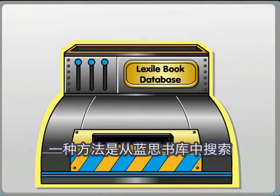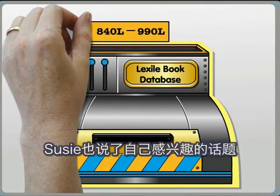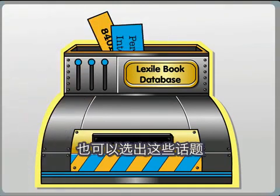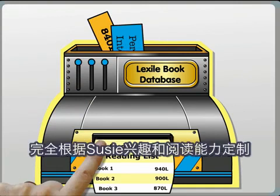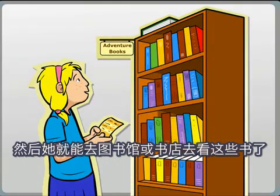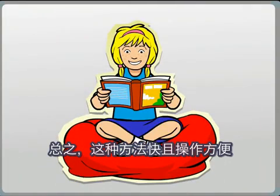One way is to search the Lexile book database for titles within her Lexile range. Susie has also told us what topics she likes to read about, so we can enter that information too. Within seconds, Susie has a list of suggested books that is completely personalised to her reading ability and interests. She can then look for those books at her local library or bookstore.